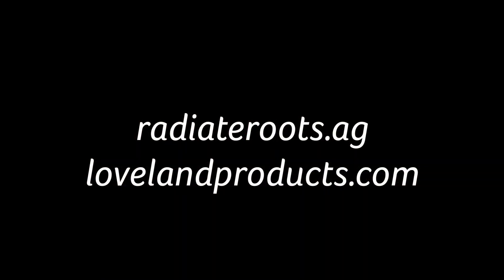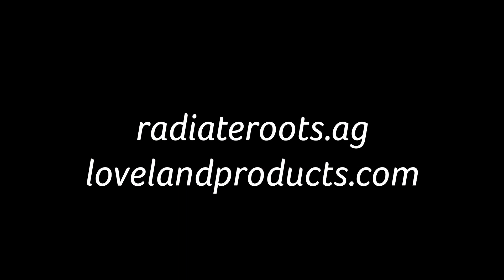If you'd like more information about other great solutions from Loveland Products, contact your local Nutrient Ag Solutions crop consultant or visit lovelandproducts.com.